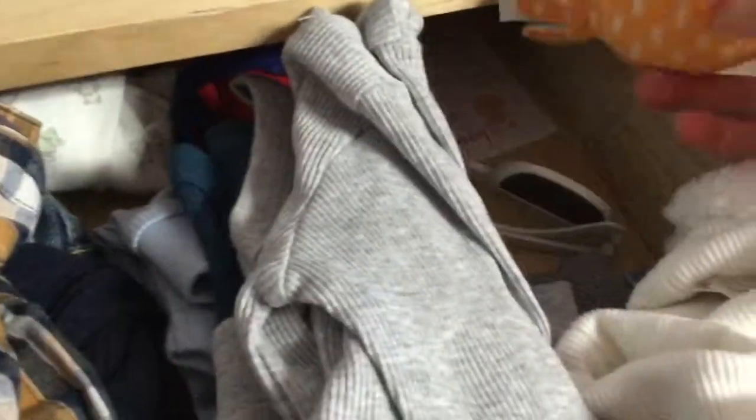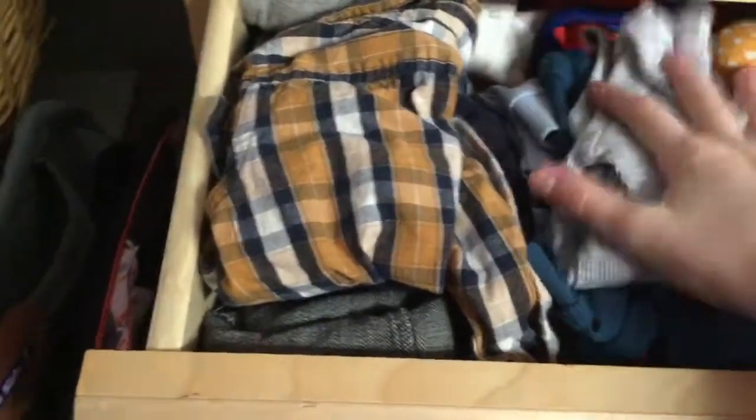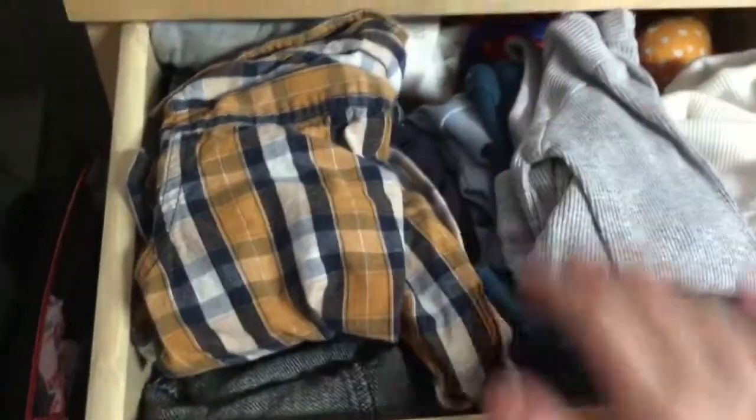And then I have his birth certificate and a little toy in here too. Everything fits pretty well inside — it closes nicely, I can get it to close all the way.